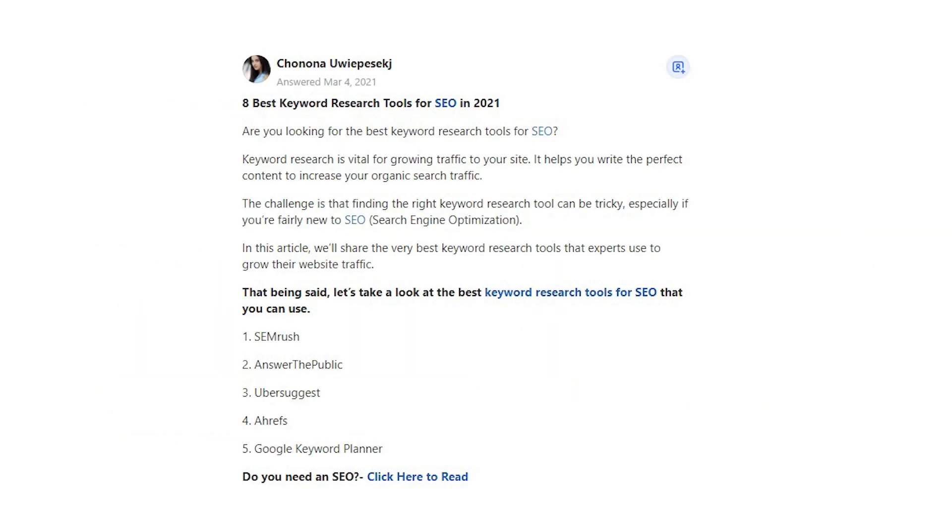Chonona Uwipasech says: 8 Best Keyword Research Tools for SEO in 2021. Are you looking for the best keyword research tools for SEO? Keyword research is vital for growing traffic to your site. It helps you write the perfect content to increase your organic search traffic.